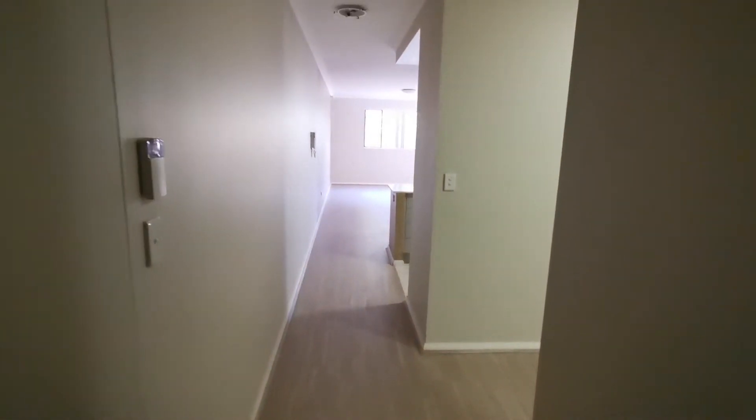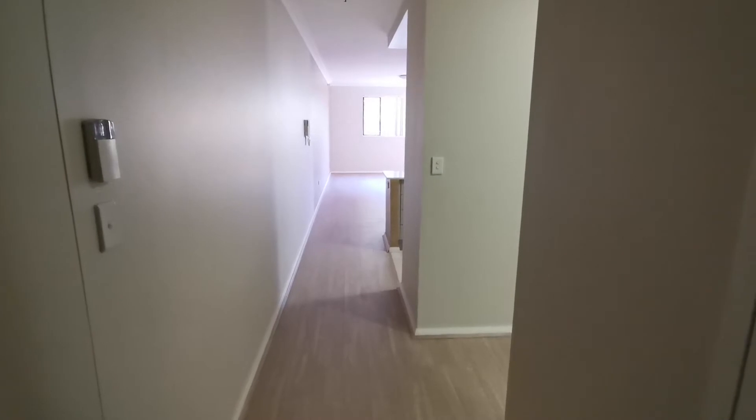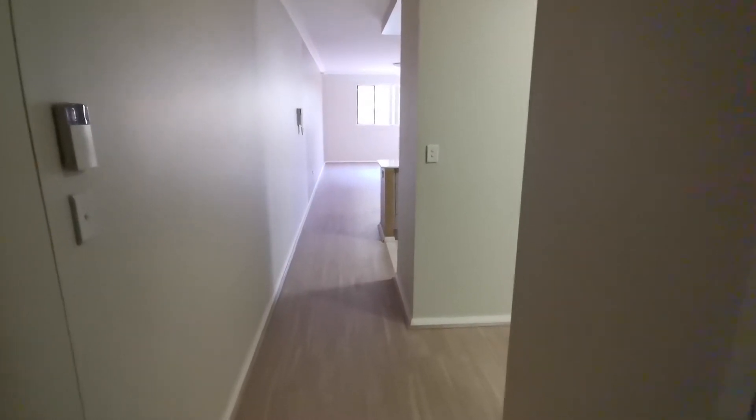When you enter the apartment, you can see the floor and painting — everything is new, just finished today.